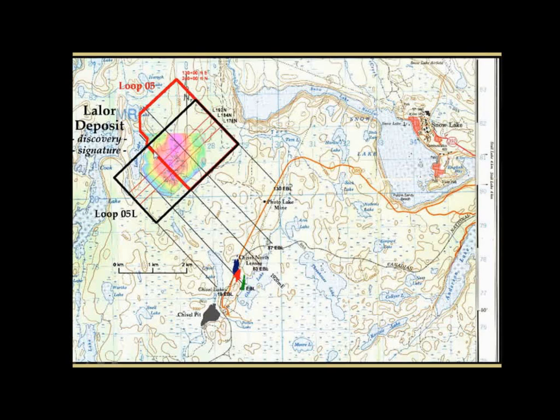That's just a map. The red loop was Loop-5 — it has the discovery signature kind of sitting under the southwest side. Loop-5L is in black, and you can see the other deposits in the area.